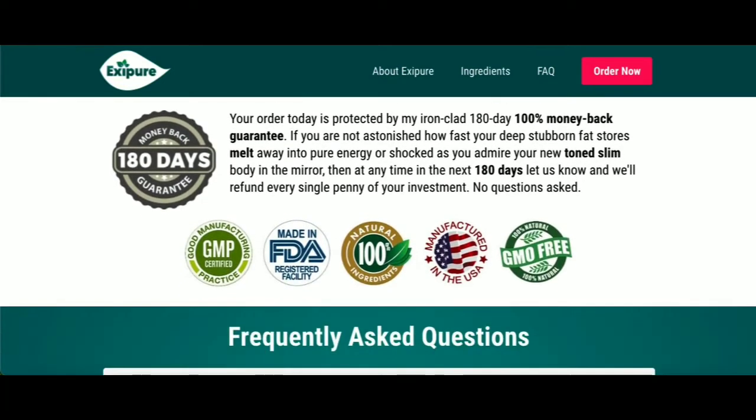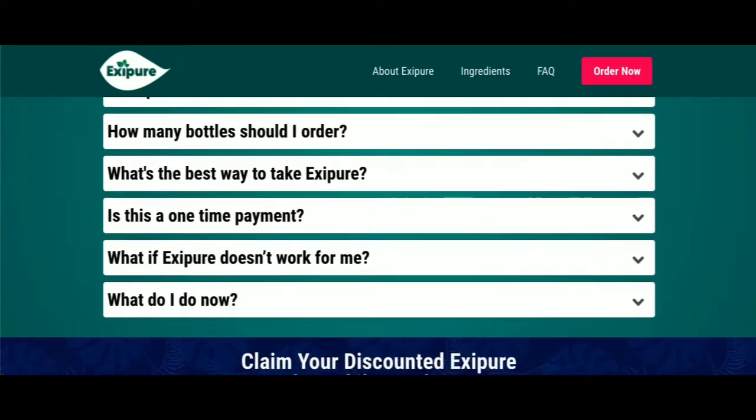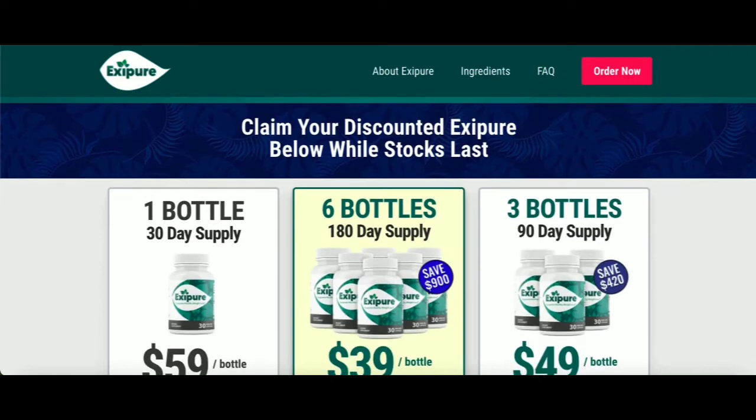There's something really important about this product that you need to know before buying it: you can actually test Exapure for 180 days, and if you don't see results, or if you don't like it for any reason, they will give you your money back.